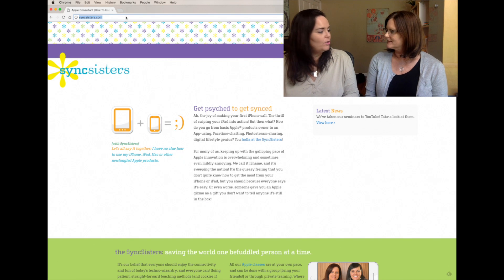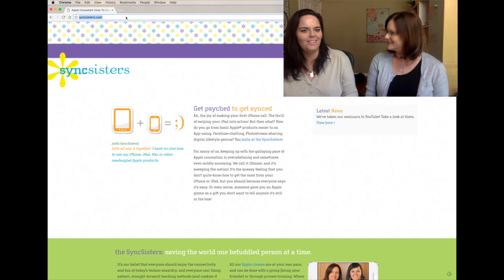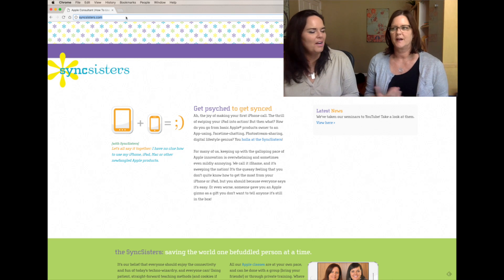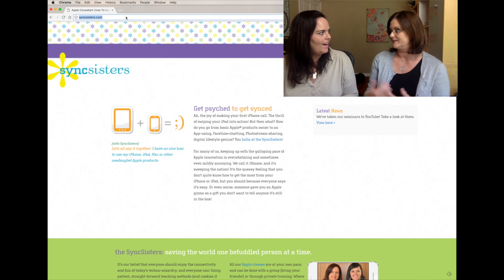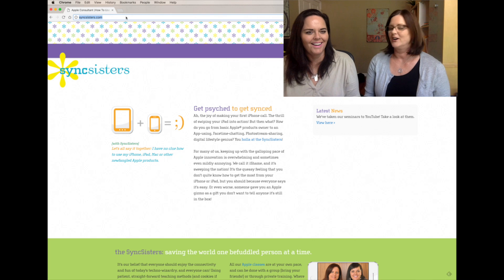Today we're talking about Googling it — that's what everyone says. You don't know an answer to something, you say Google it. Google search. It's the greatest search engine. They have 70% of the market share. I would have thought they would have more.